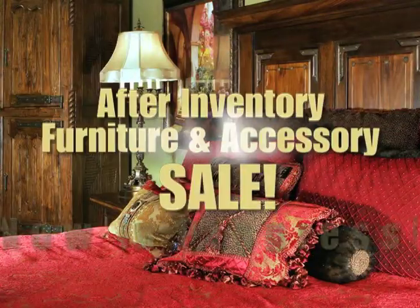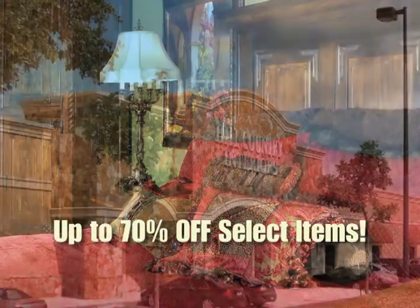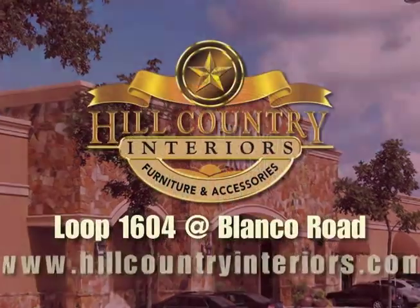Our after-inventory furniture and accessories sale is now in progress. Experience Hill Country Interiors — Loop 1604 at Blanco Road.